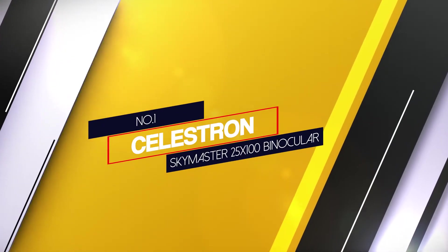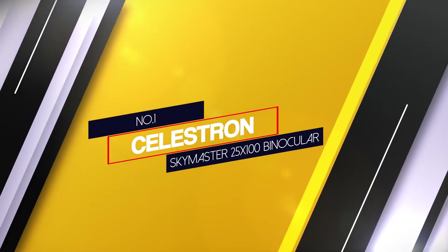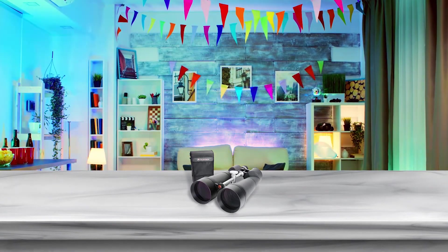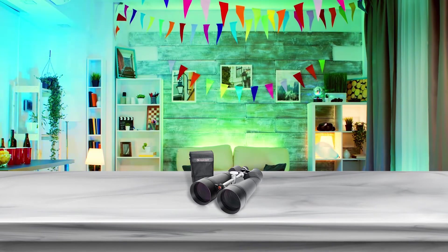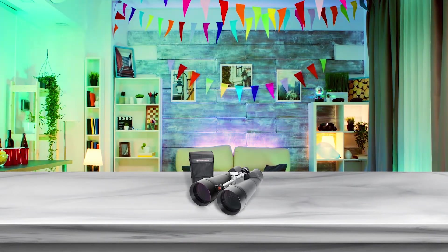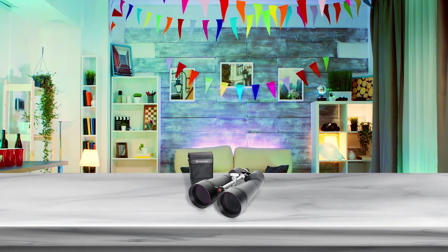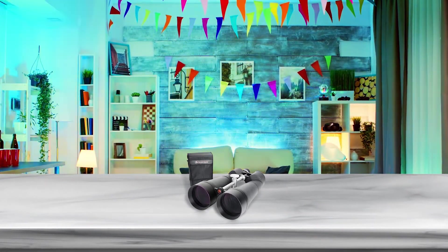Number one, most popular: Calistron Skymaster 25x100 binocular. These best 25x100 binoculars by Calistron come with a huge objective lens with 100mm diameter, and you can magnify your target objects with a magnification of 25 times.